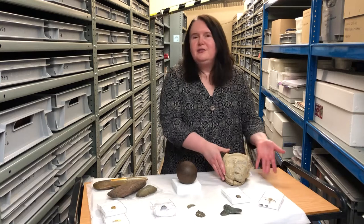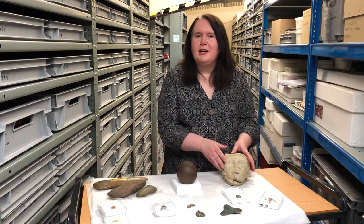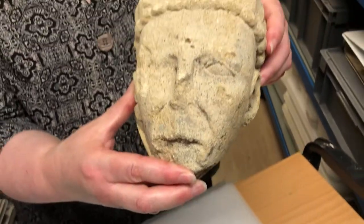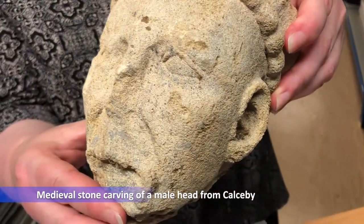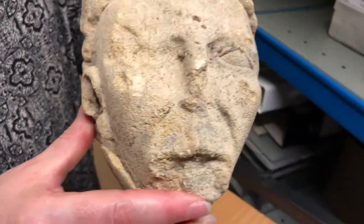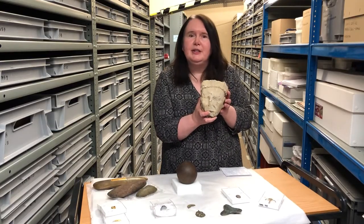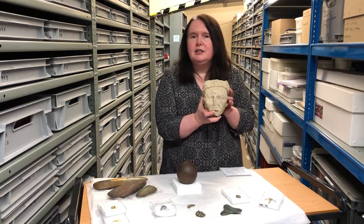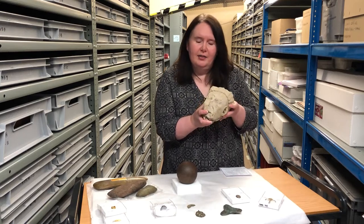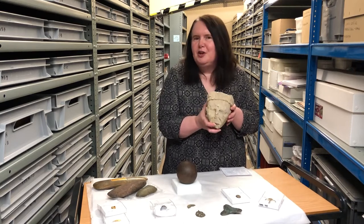Not everything comes through the treasure process of course, and we also have a wide range of objects that come into the collection through different routes. For instance, we were really pleased when this object was offered to us through donation — this lovely carved stone head which was found at Calceby and would have been from the church there. The donor's father had found it years before, had held on to it, and it had been in their garden and home. Just a few years ago it was donated to the museum, and that's what we really enjoy about our job — we never quite know what's going to be found or what's going to turn up on the doorstep.